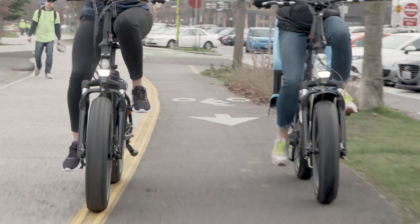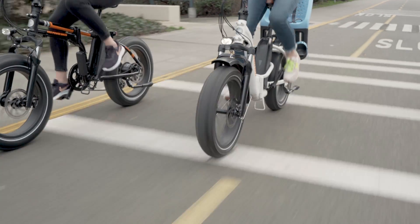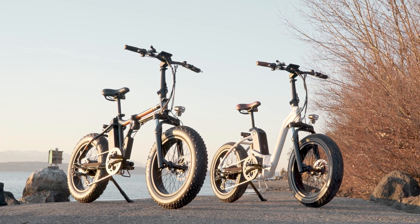Don't let the mini in its name fool you — this e-bike packs quite the punch when you're ready for action and adventure. 750 watts of power, convenience and remarkable accessibility make the Rad Mini Step Through a truly unique addition.